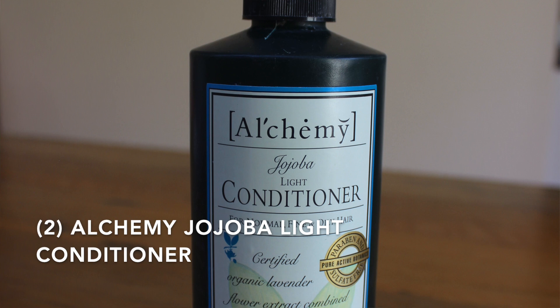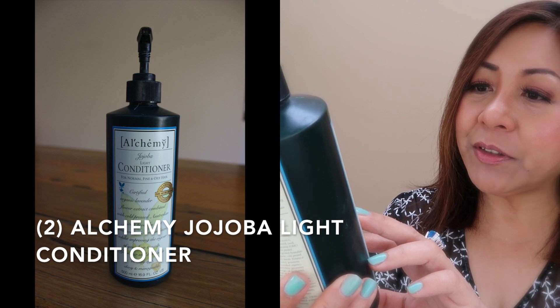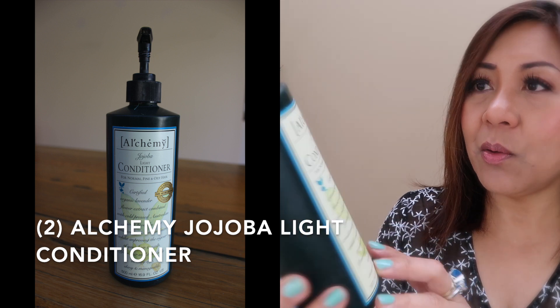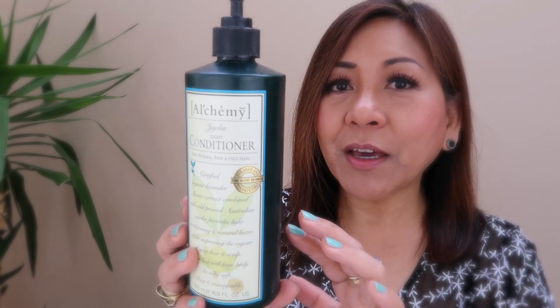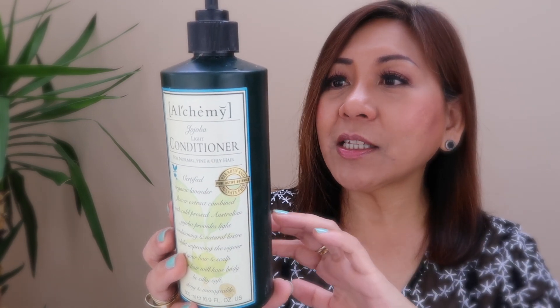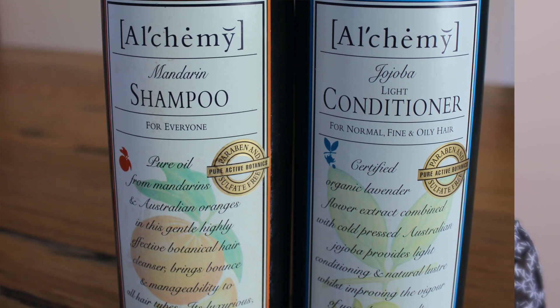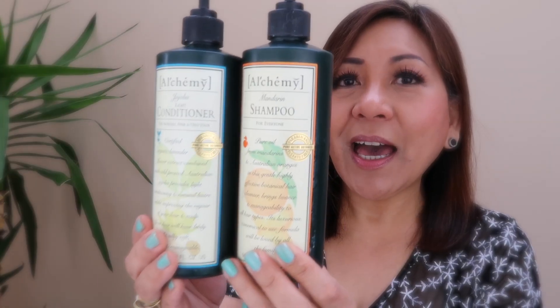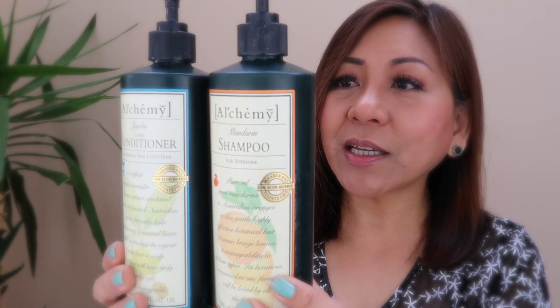This is a gentle shampoo, so if you have a sensitive scalp I think this will be great for you. I did love using it. For the conditioner, I used up the Jojoba Light Conditioner for normal, fine, and oily hair, which has organic lavender flower extract combined with jojoba. It's a great conditioner, though not as great as the crimson one, which is my favorite. The only issue I have is the scent — I do like great scents in the shower — but overall it's a great product.